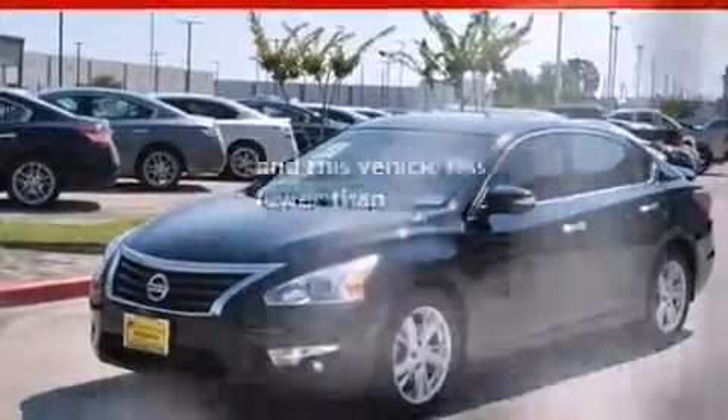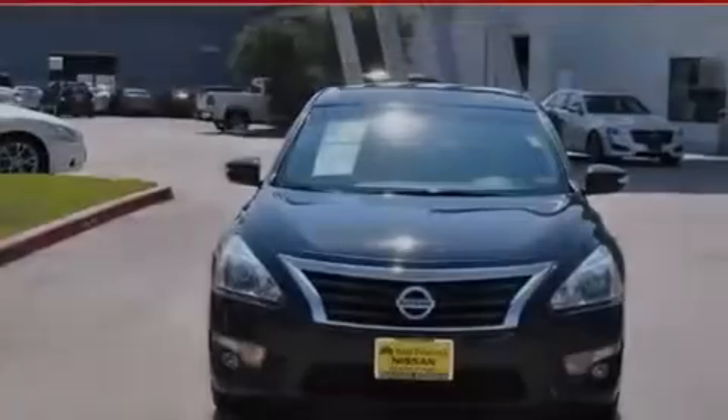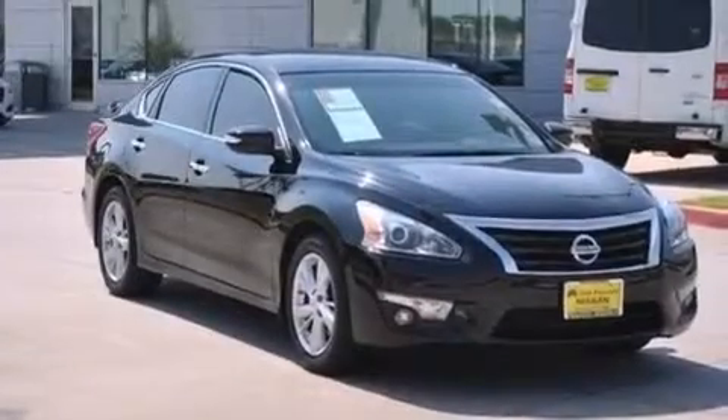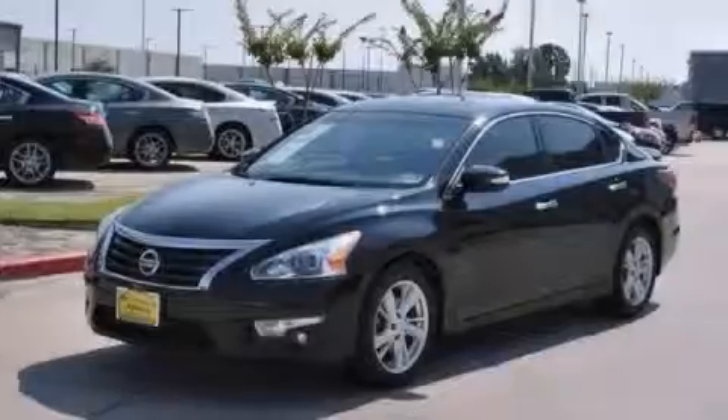This vehicle has fewer than 42,000 miles on the odometer. With an EPA estimated rating of 38 miles per gallon on the highway, this automobile does not compromise its fuel efficiency for size, comfort, or fun. We invite you to contact us today to learn more about this vehicle.